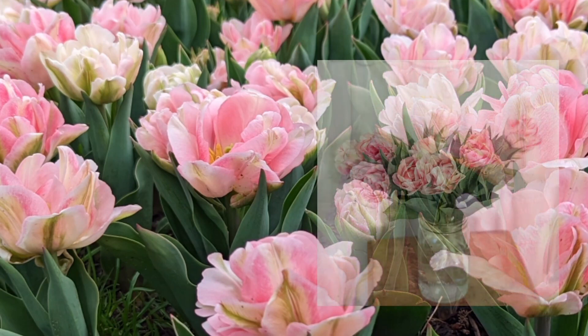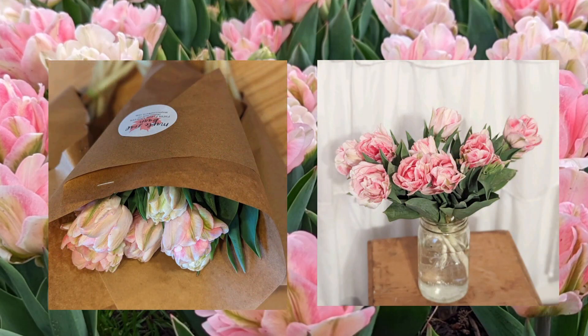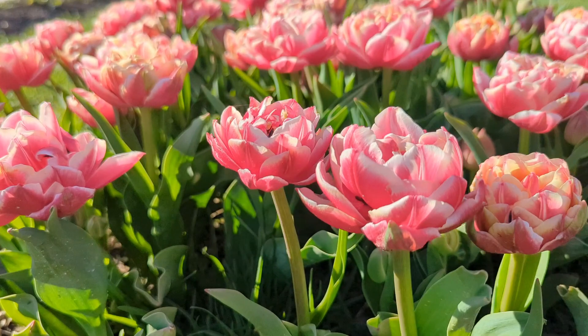That being said, despite having short stems, they were stunning and I sold bunches of these together to my mom's group in addition to adding a few stems into subscription orders or other orders I had.